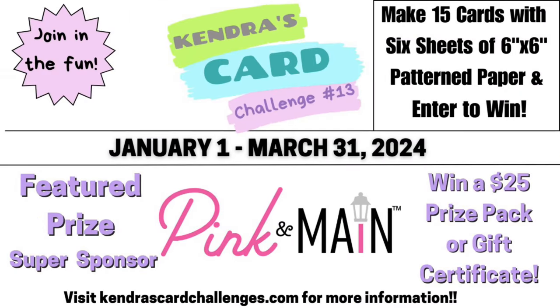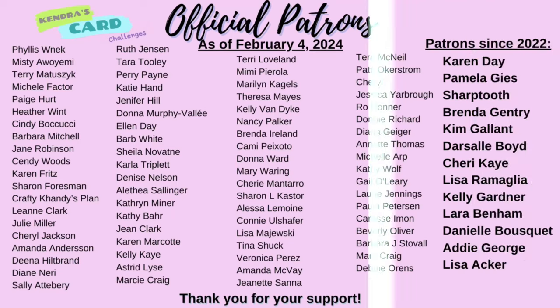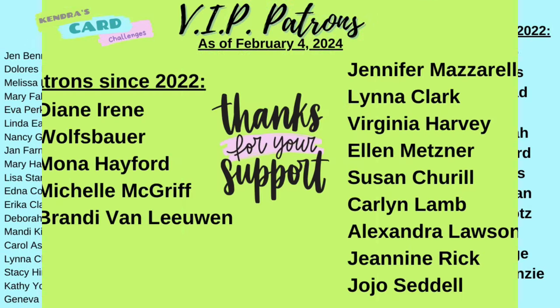I'd like to thank Michelle with Pink and Main for being such a generous prize sponsor and for sending the team some products to create with. Pink and Main has been a sponsor since challenge number three, so I really appreciate her generosity as well as all of the company prize sponsors. I'd also like to thank my patrons shown here. Patrons receive extra benefits and perks as part of my membership program. For more information, visit patreon dot com forward slash Kendra's Card Challenges.